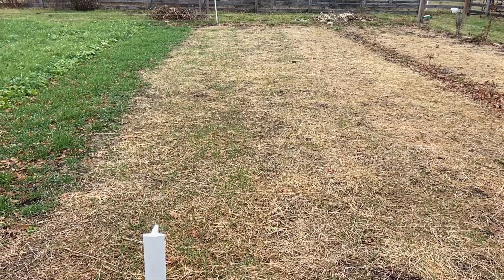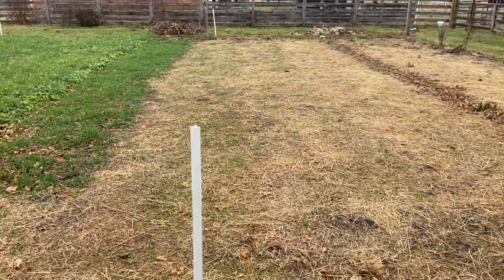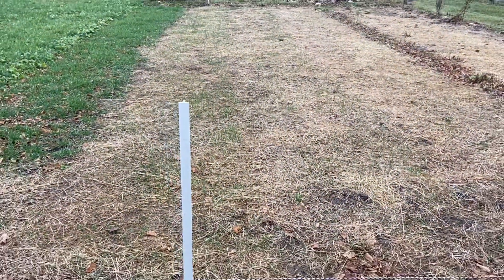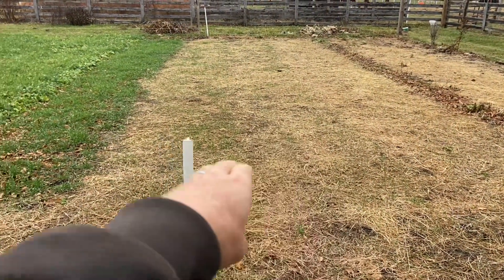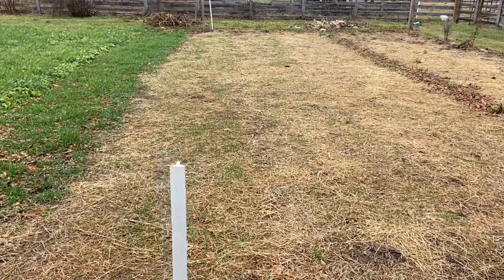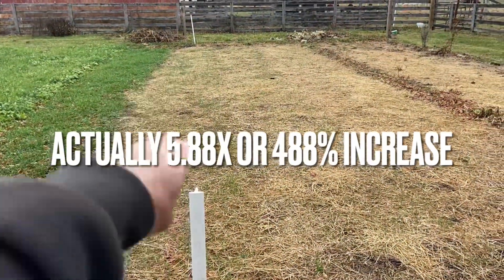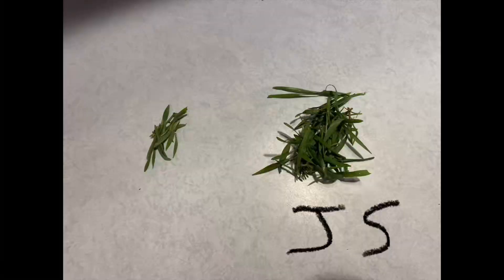We took a weight measurement today. The first measurement was just a numerical sprout count because everything was so small. With the regular eye you can definitely notice a difference — the extract side being taller and greener — but I wanted to quantify it. We took seven random samples on the non-extract side and seven random samples on the extract side, measuring in grams. We got 0.42 grams on the non-extract side and over 2.4 grams on the extract side — a 588% increase in biomass by weight on the Johnson-Su side. To me, that's incredible.